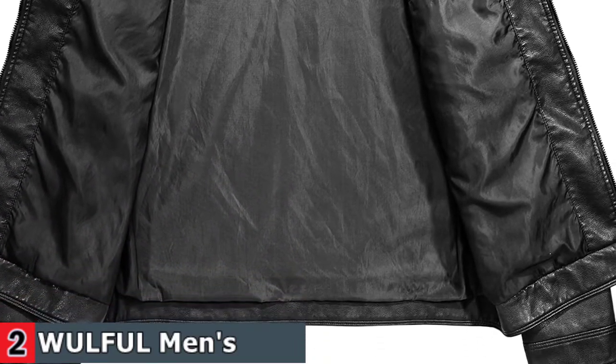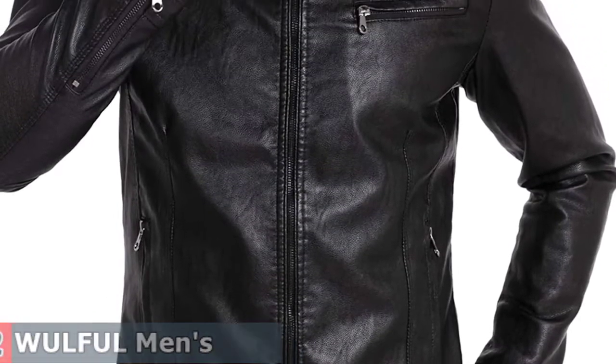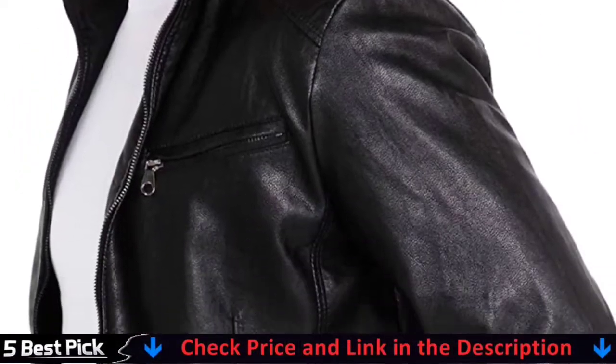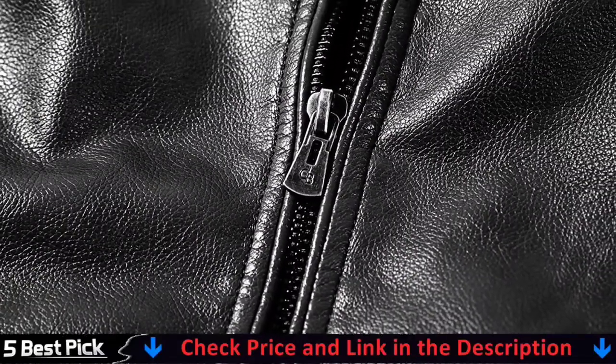Occasion perfect for daily wear, casual wear party, working, dating, motorcycling, biking, driving and outdoor activities. Classic colors: black, brown, coffee. Less is more — we adopt basic slim fit design and make the jacket fit all people more easily, will modify the bodies and make it more slim, tall and straight.